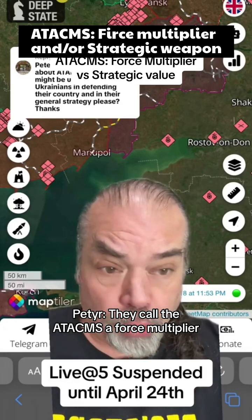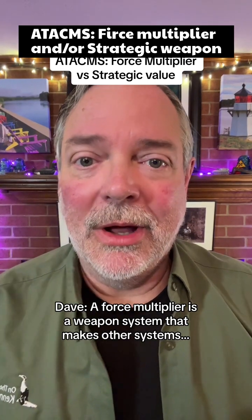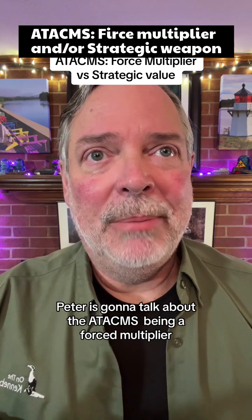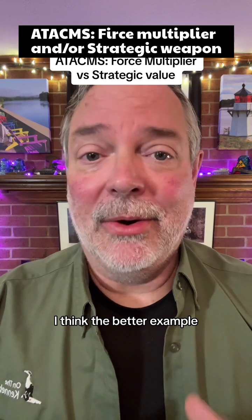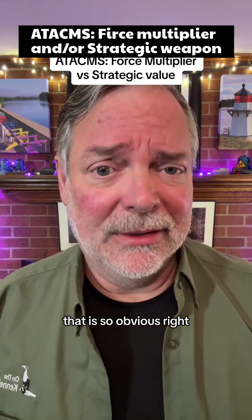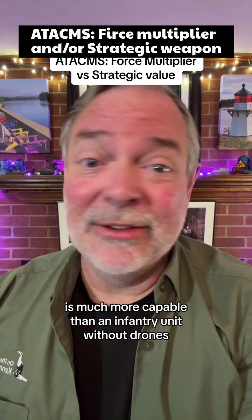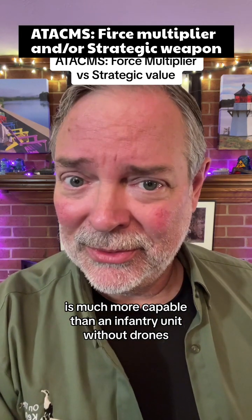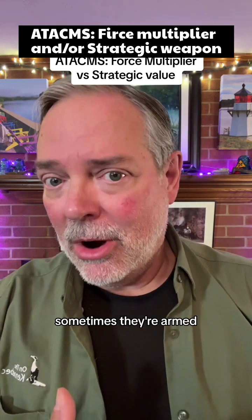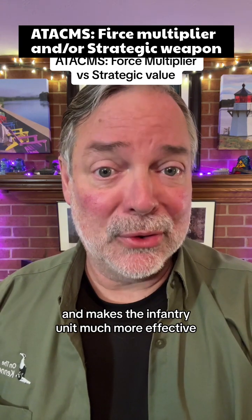They call the ATACMS a force multiplier. A force multiplier is a weapon system that makes other systems — other parts of the force — work better. I think the better example, if you want to understand what a force multiplier is, would be the drones. In this war, it's clear to anybody that an infantry unit with drones is much more capable than an infantry unit without drones. An unarmed drone even provides useful intelligence and makes the infantry unit much more effective.